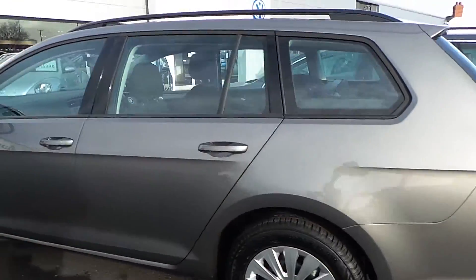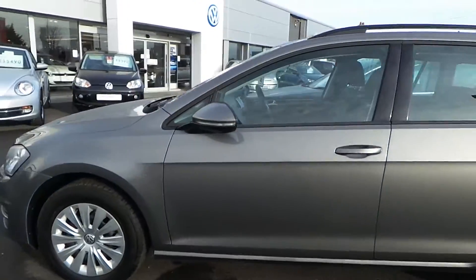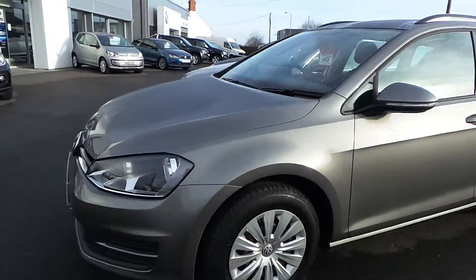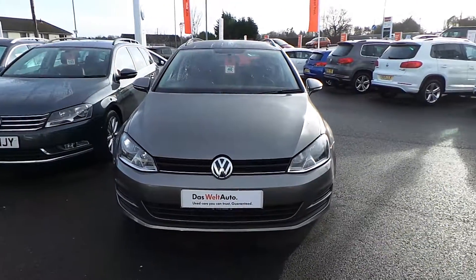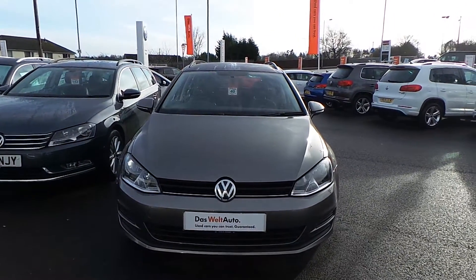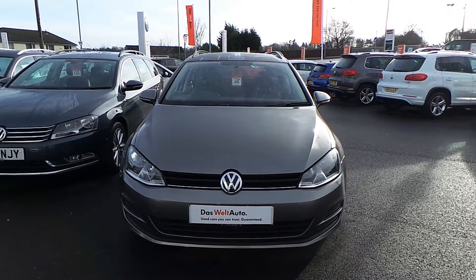So if you're after a Golf Estate and would like a cheap, reliable car and would like further details, call Phil to arrange a test drive on 01978 340600. Thanks for watching.